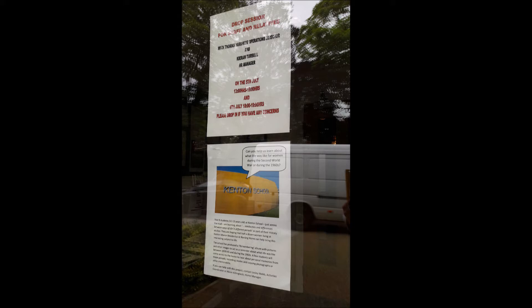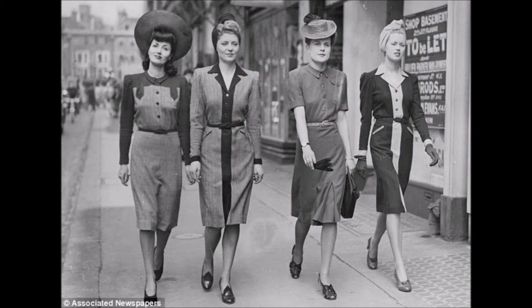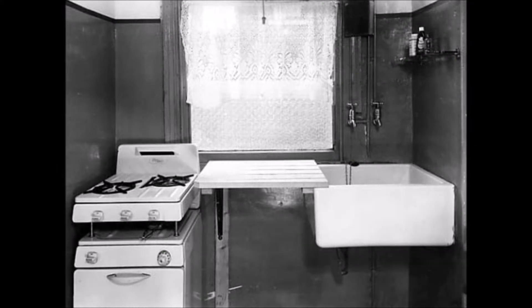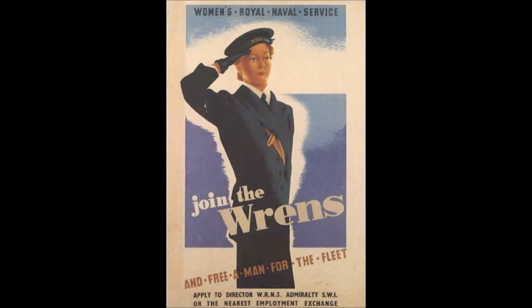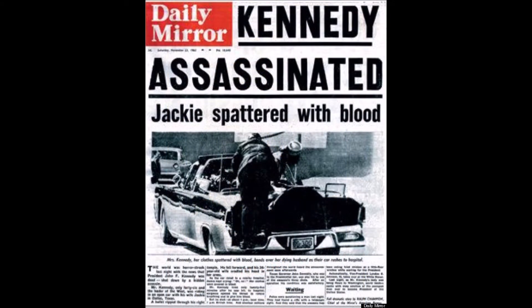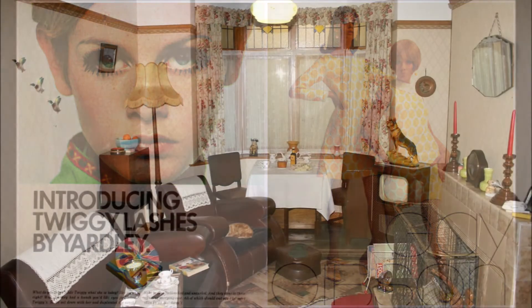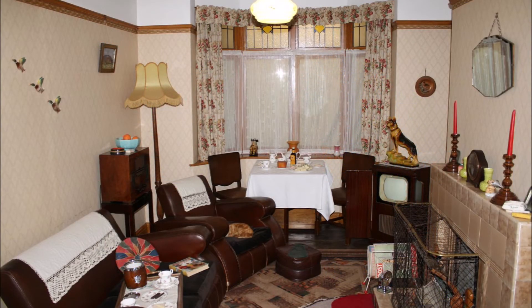The posters encouraged family members of those residents to think about involving their loved ones in a project with the school over the road: 'Can you help us learn about what life was like for women during the Second World War or during the 1960s?' They were put in the entrance doorway and in the lift, and resulted in quite a few responses from families saying yes, they'd love to be involved. The classroom resources — covering activities, events, fashions, living conditions, home conditions and working life for both the Second World War and the 1960s — were put into a pack given to the home to stir up residents' own memories and encourage them to find their own photographs from those eras.